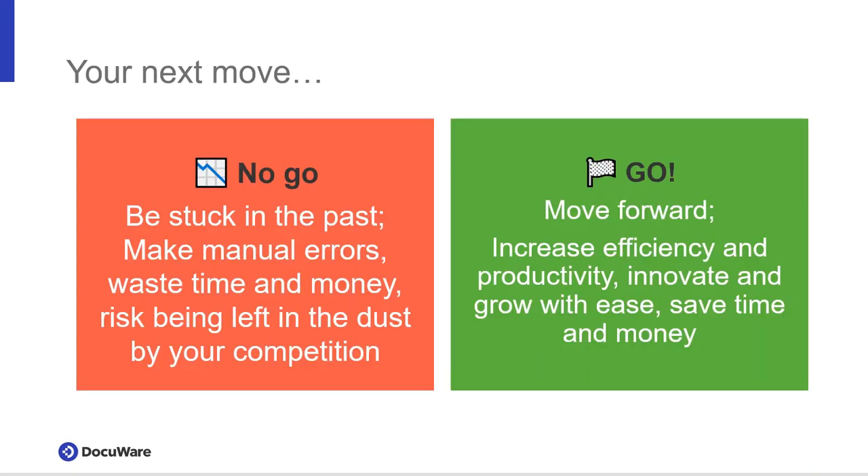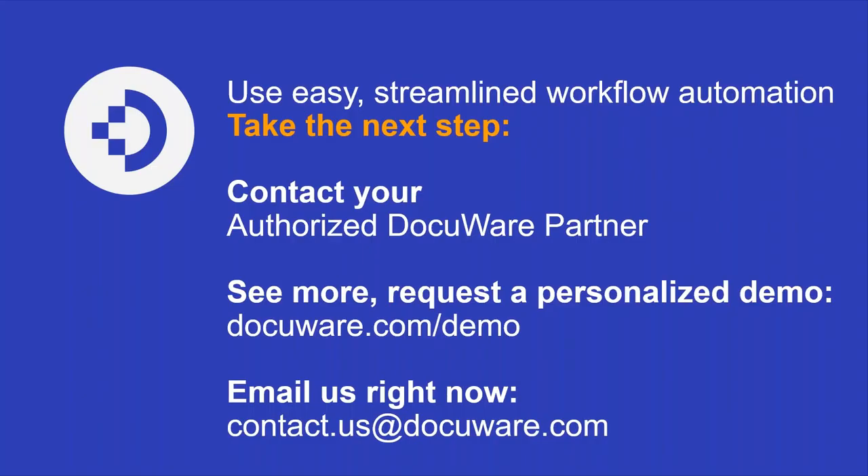We're at the end of the webinar. What's your next move? We hope you take the next step and continue the conversation with your DocuWare partner so you can save time and money and increase efficiency. We don't want you to keep doing the same things — that inefficiency over time is going to be detrimental in the long run. Here's how you can reach out: contact your authorized DocuWare partner, request a personalized demo at DocuWare.com/demo, or email us at contact.us@DocuWare.com. For those who need to jump off, I'm emailing you later today with the recording, slides, and all the handouts.